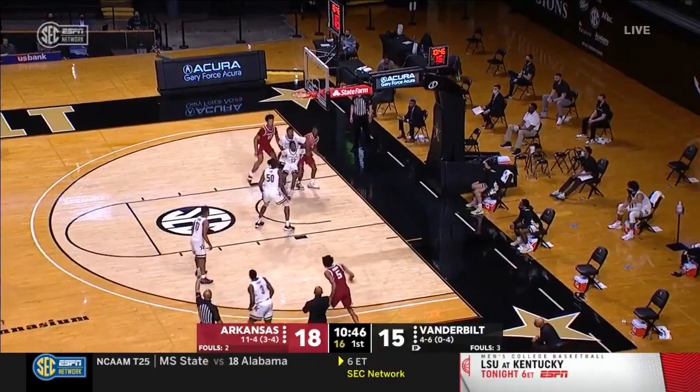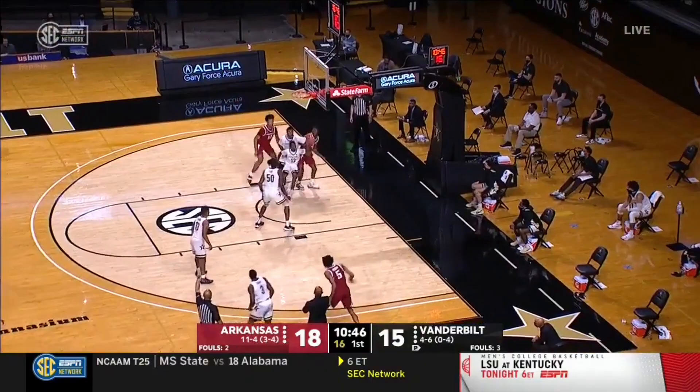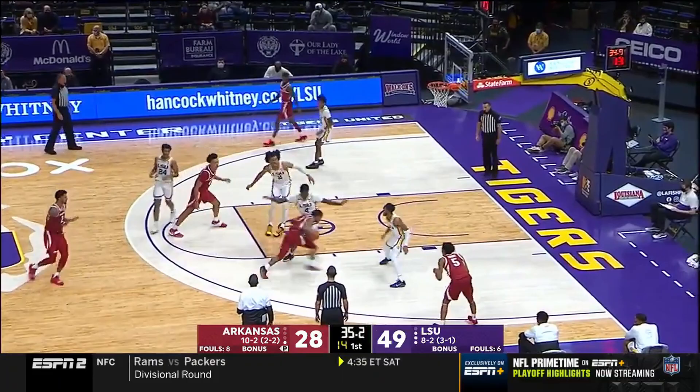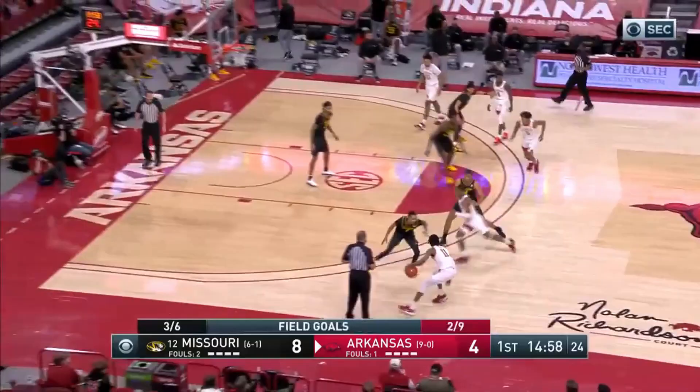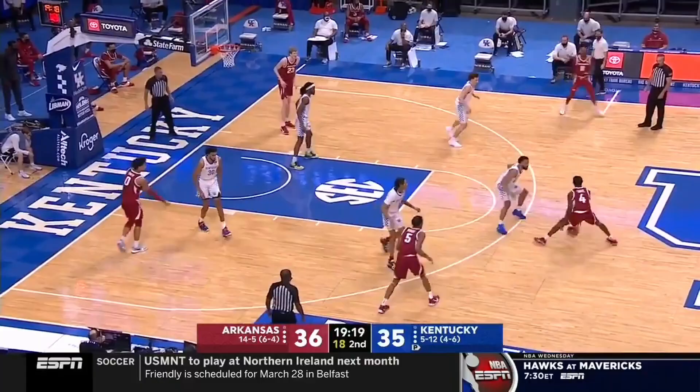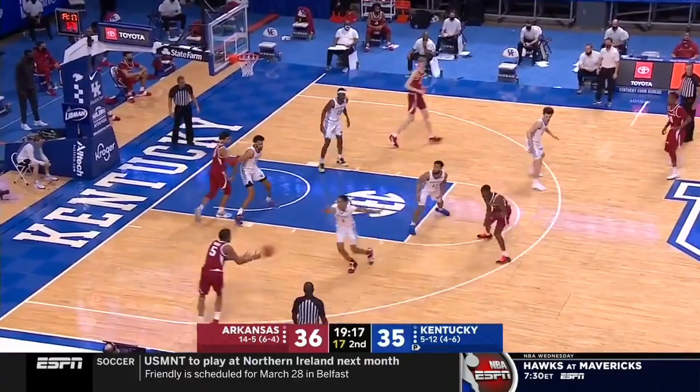Moody's bread and butter is his three-point shot — that is where most of his offense comes from. About 41% of Moody's shots come from beyond the arc, where he has been quite good this season. As of this video, Moody is shooting 38% from deep, and three-point shooting is a tool that any wing in the modern NBA needs to have. Moody should come into the league armed with a decent outside shot.